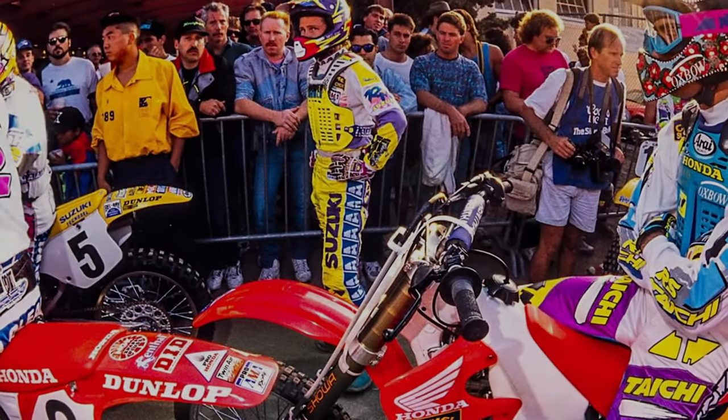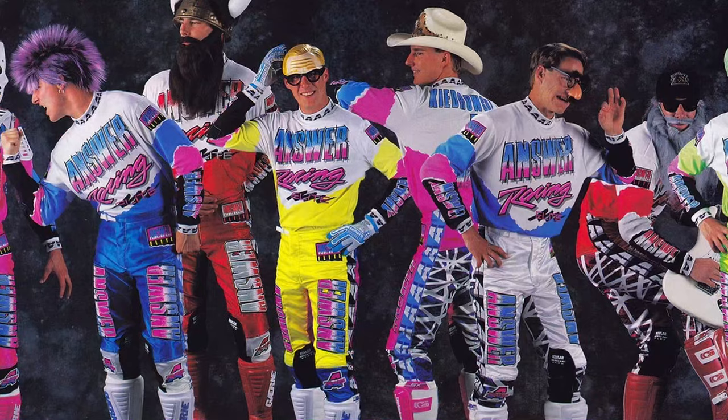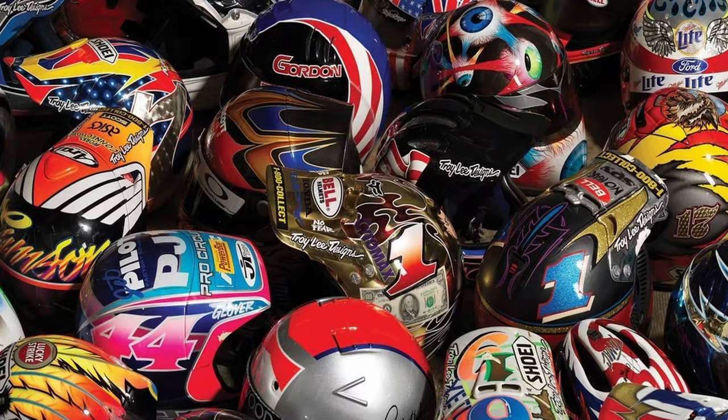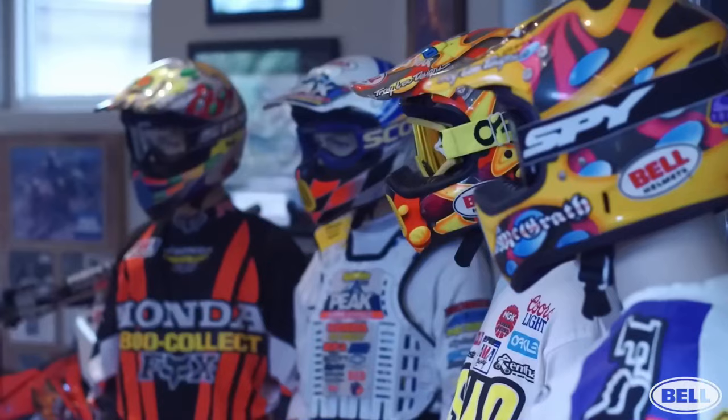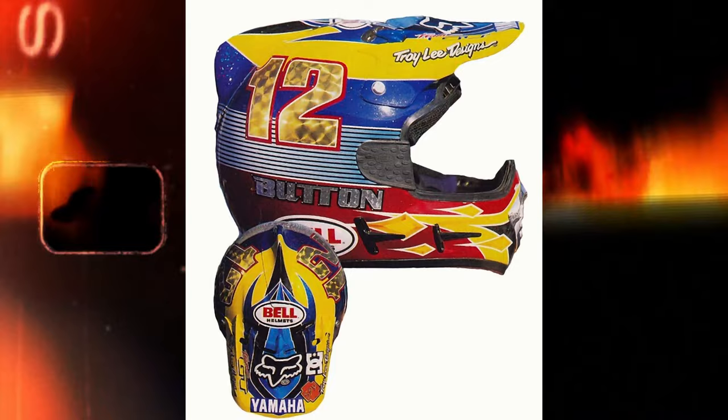The 80s and 90s was a very interesting and nostalgic era in motocross. Lots of bright-colored gear and awesome racing, but the thing that might have stood out the most was the custom-painted helmets of the top riders. Let's check out several different riders and their helmets, as these riders had the best helmets in motocross history. Let's begin.